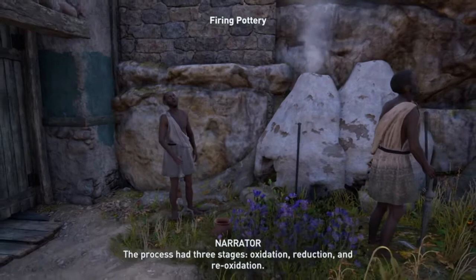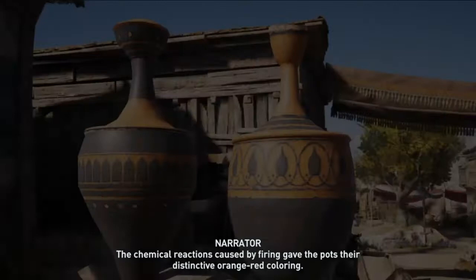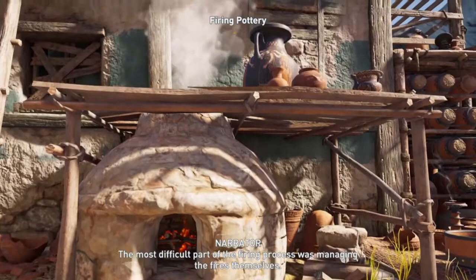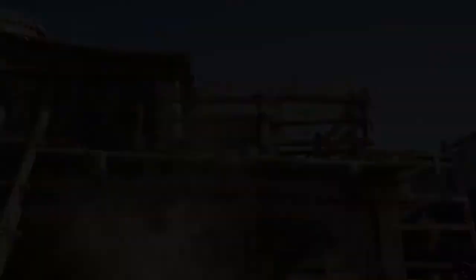After the pots were shaped and decorated, they were packed into kilns for the lengthy and delicate firing process. The process had three stages: oxidation, reduction, and reoxidation. The main purpose of the firing process was to carefully manage the clay's exposure to oxygen. The chemical reactions caused by firing gave the pots their distinctive orange-red coloring, and also turned the designs made from the clay decoration slips glossy and black. The most difficult part of the firing process was managing the fires themselves. It required an enormous amount of skill and experience to properly judge the exact temperatures needed, and even the smallest mistake could ruin several hours of work.